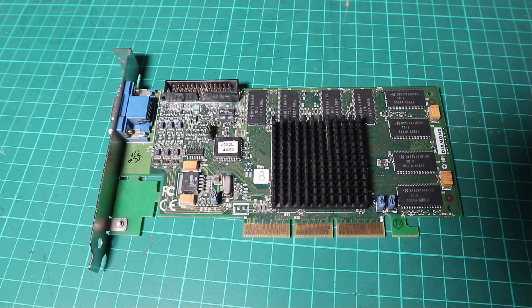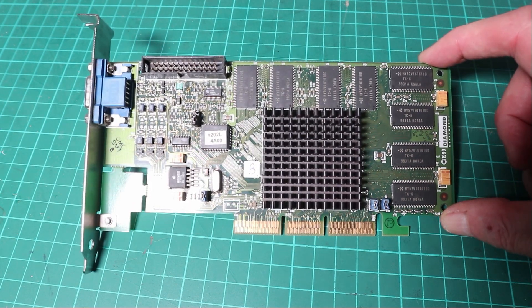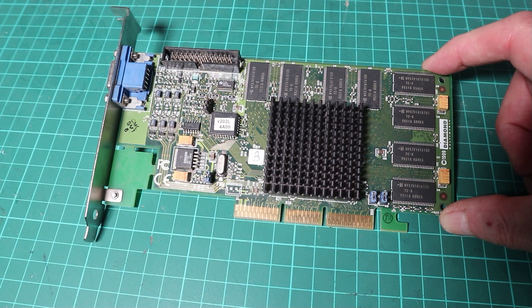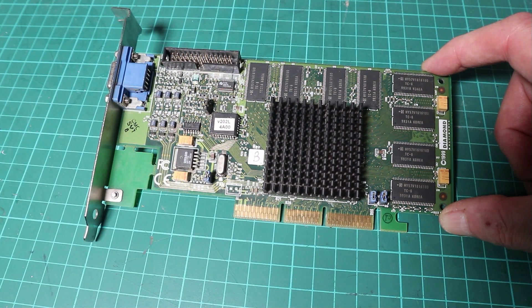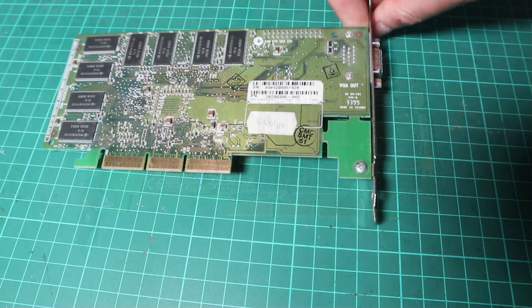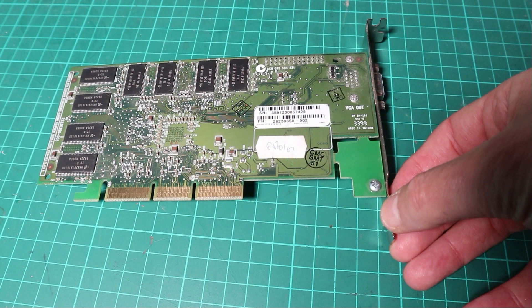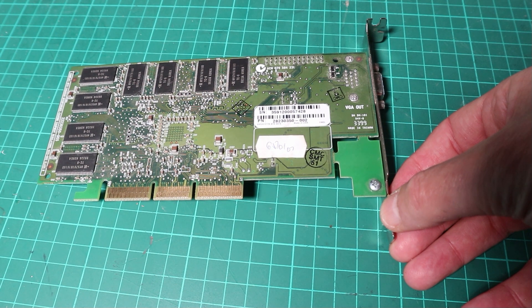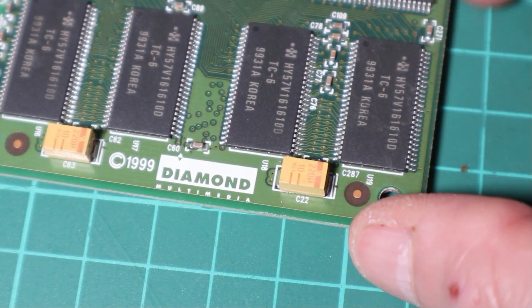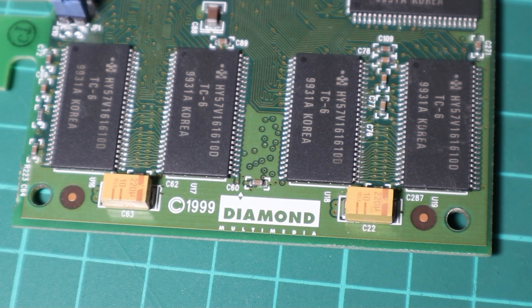Today we're going to be taking a look at a graphics card. It's not a particularly rare graphics card but it's one that I've never had before so I'm quite interested to take a look. It is from NVIDIA and it is the RIVA TNT2. The RIVA TNT2 was launched in 1999 towards the beginning of the year and was part of the fifth generation of NVIDIA's graphics processors labelled NV5. It was the follow-on chip from the original RIVA TNT, RIVA being an acronym for Real-Time Interactive Video and Animation Accelerator.